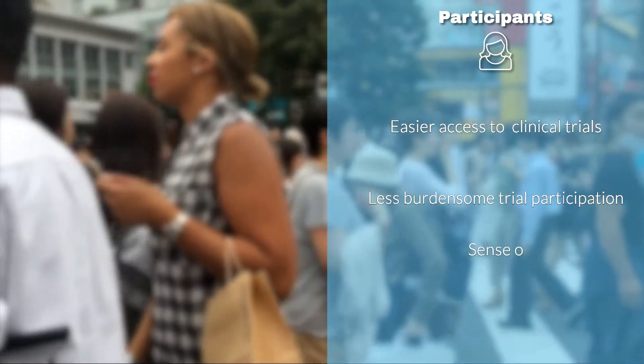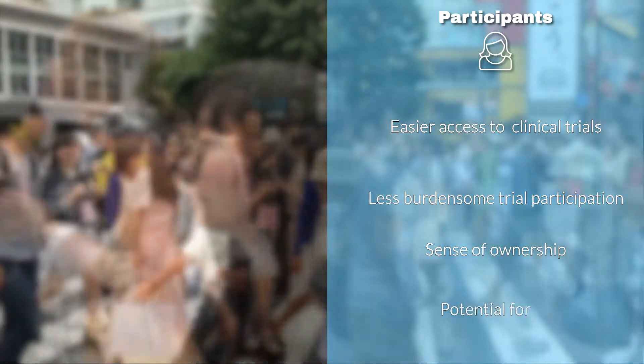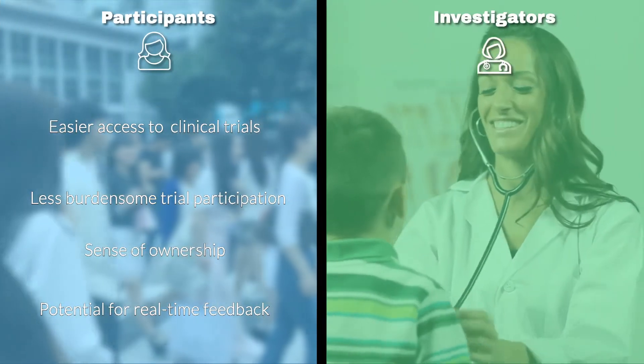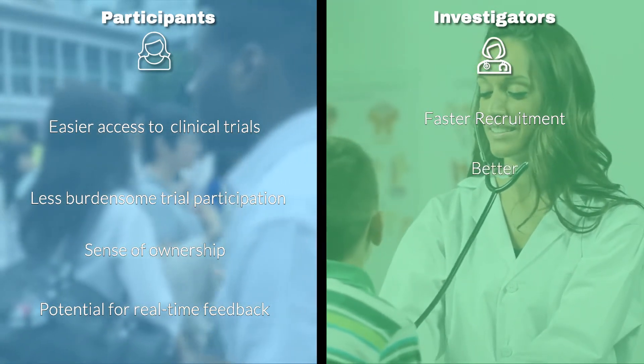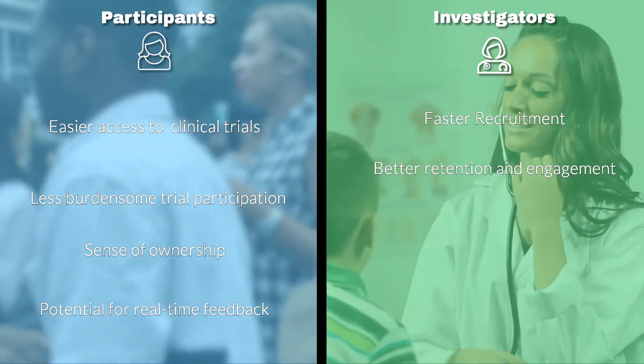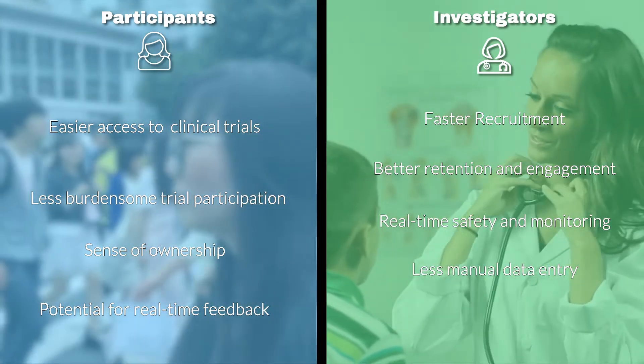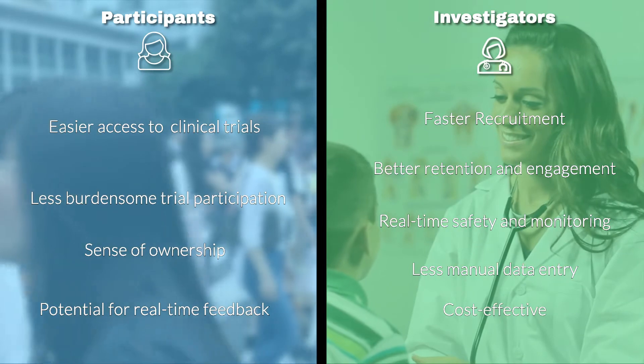For participants: easier access to clinical trials, less burdensome trial participation, a sense of ownership, and potential for real-time feedback. For investigators: faster recruitment, better retention and engagement, real-time safety monitoring, less manual data entry, and more cost-effective trial participation.